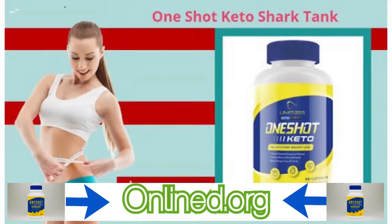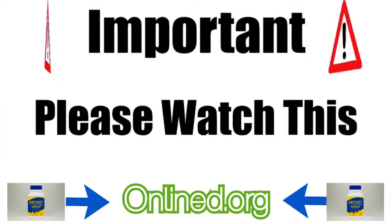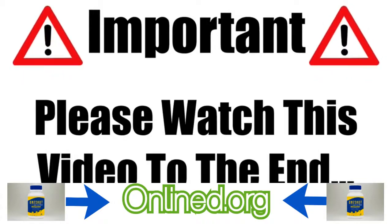How would you like to discover the ideal solution to your biggest problem? You're just moments away from doing that, so keep watching. In this One-Shot Keto Pro review, I'll be giving you both the pros and cons of using these keto pills to find out whether it's right for you. Please make sure you watch this video from start to finish, because at the end, I'll show you where to get it at the absolute cheapest price.